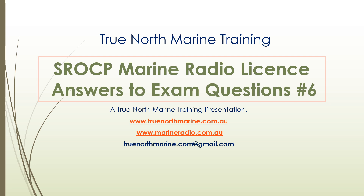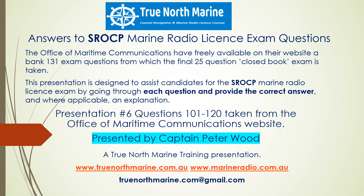Freddie Ward here with you again for True North Marine Training's number six presentation in the Answers to Exam Questions series. This is for a Short Range Operator's Certificate of Proficiency or VHF Marine Radio Licence. This presentation covers questions 101 to 120.